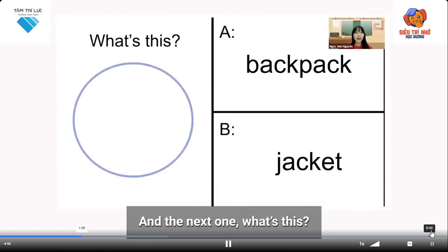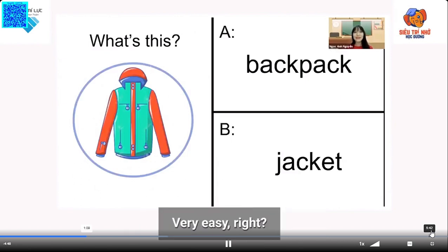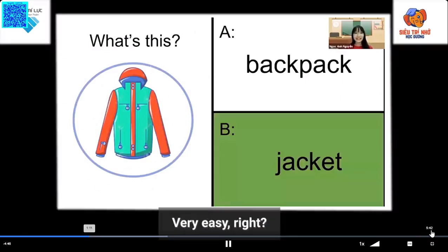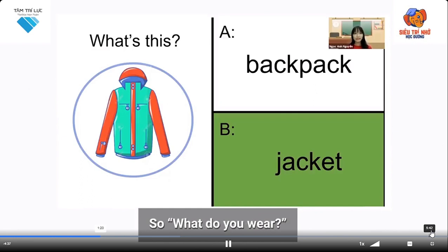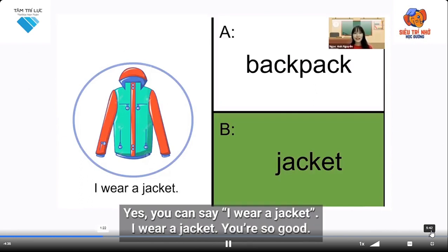And the next one — what's this? Very easy, right? The correct answer is b, jacket. It's a jacket. So what do you wear? You can say: I wear a jacket. I wear a jacket. You're so good!